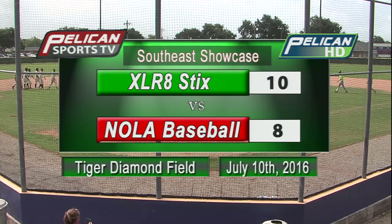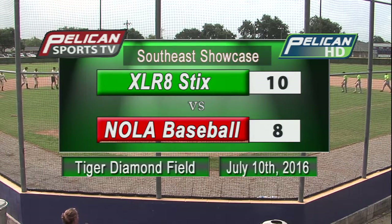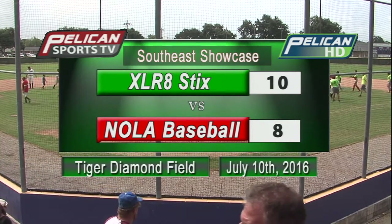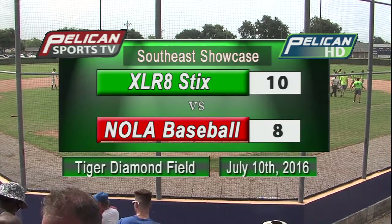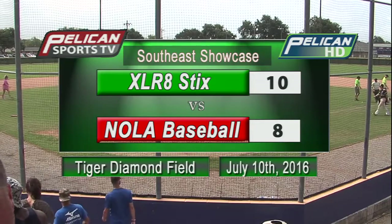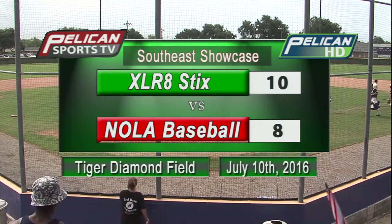With that, the Accelerators enjoy a 10-to-8 victory. That's going to wrap it up — I'm Don Landry alongside the Hall of Famer. Thank you for being with us, and I really enjoyed working with you today, Coach. Coach thanks Larry and apologizes for the roster list confusion due to the change of venues. For the Southeast Showcase Series at Thibodaux High School, I'm Larry Madison saying so long on Pelican Sports.